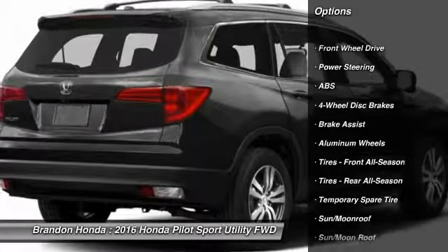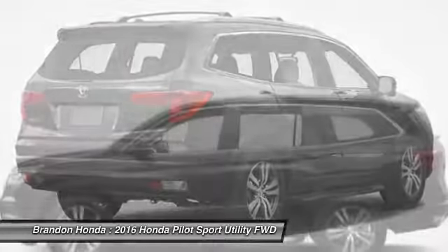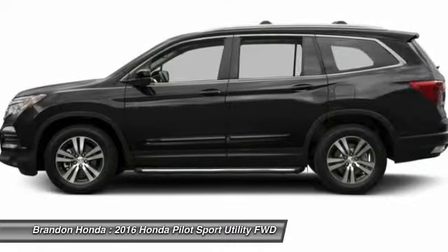Stability control. Traction control. Remote engine start. Keyless entry. Power liftgate. Steering wheel audio controls. Power passenger seat. Anti-lock braking system.